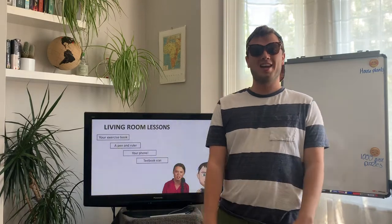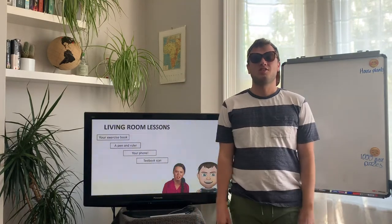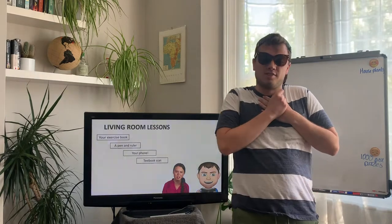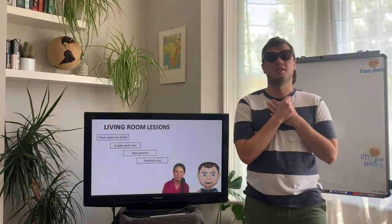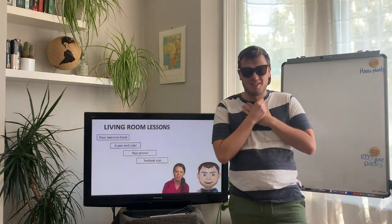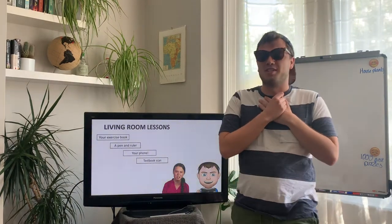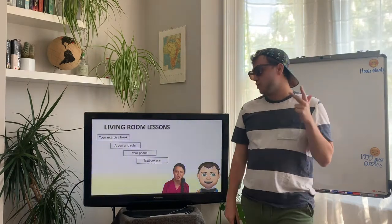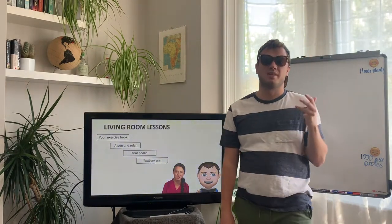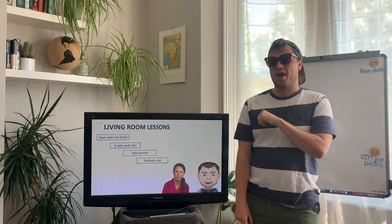Hello Year 10 and welcome back to your next living room lesson. As you can see I am dressed for the occasion today and you will find out very soon why — it's not just because it's still beautiful outside and I'm still stuck inside. So what you are going to need today: exercise book, pen and ruler, your phone, and a scan of the textbook which will have been attached to your emails.